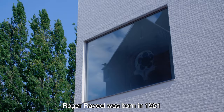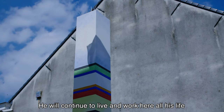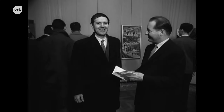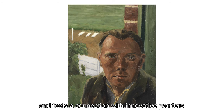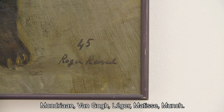Roger Raville was born in 1921 in this village that still retains much of its rural character today. He would continue to live and work here all his life until his passing in 2013. The young Raville closely studied art history and felt a connection with innovative painters of the previous generation, such as Mondrian, Van Gogh, Léger, Matisse and Munch.